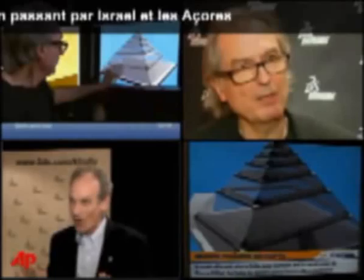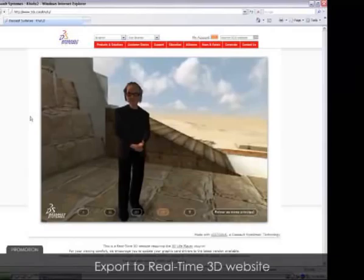La reconstitution est époustouflante. On peut aussi télécharger le logiciel sur le site www.3ds.com. C'est la même chose, mais évidemment sur un ordinateur, c'est un peu moins spectaculaire.